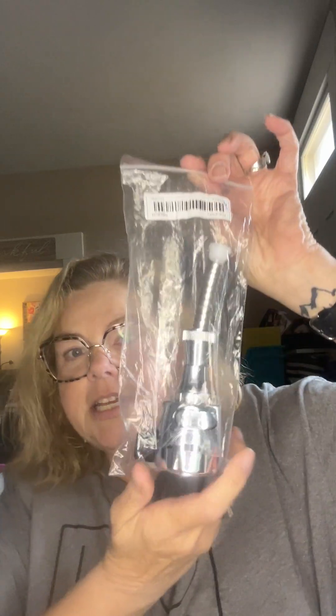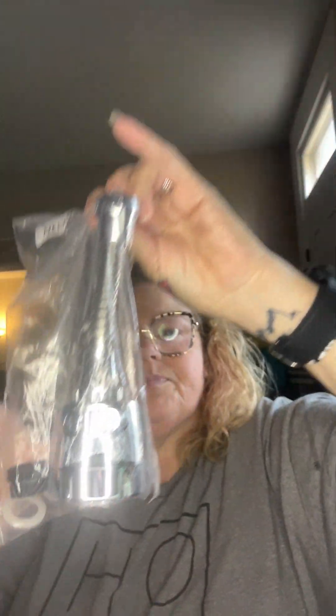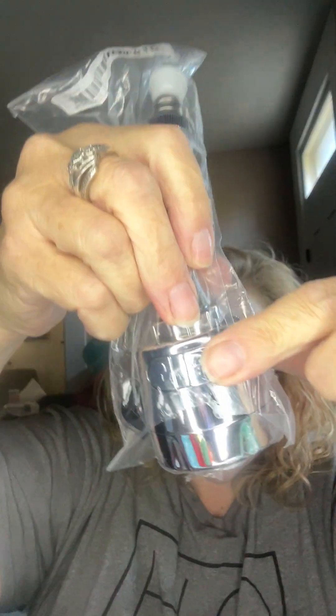I grabbed this for 29 cents — it hooks up to my faucet in my kitchen sink. It kind of broke, so I'm going to put this on my kitchen faucet. It has a streamer spray with a little button. I thought it's worth a shot for 29 cents, so hopefully it will replace the one I have and do a good job.